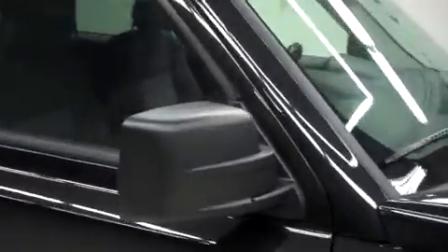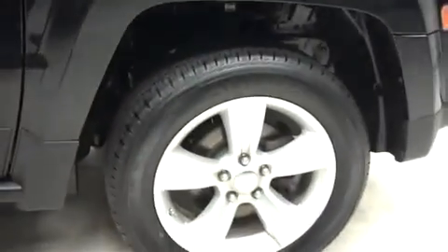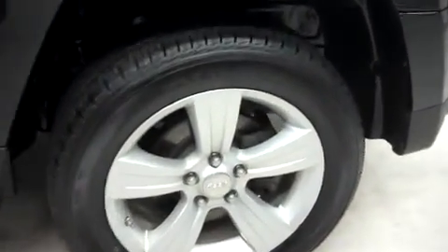This Jeep has factory fog lights, a roof rack, and power heated mirrors. It's with the factory alloy wheels riding on new Firestone Affinity tires.